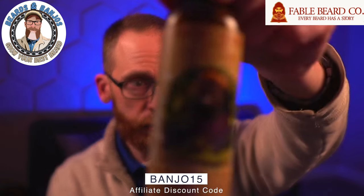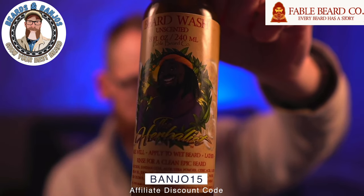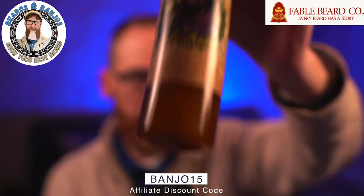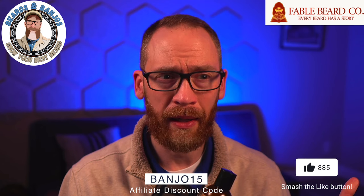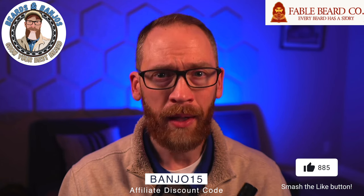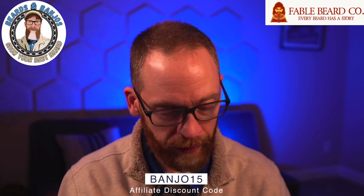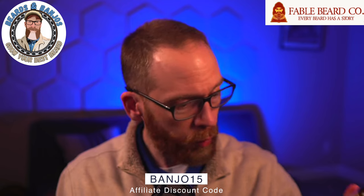The beard wash goes for $40 for eight ounces and it also functions as a co-wash and conditioner. It has all the carrier oils from the oil formula plus water-based ingredients and preservatives. The beard wash worked very well for me overall.